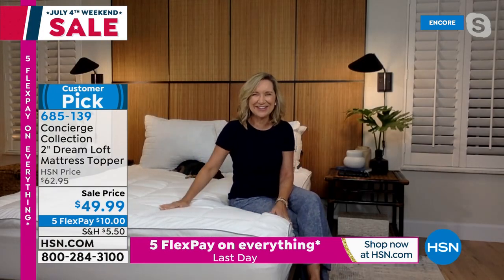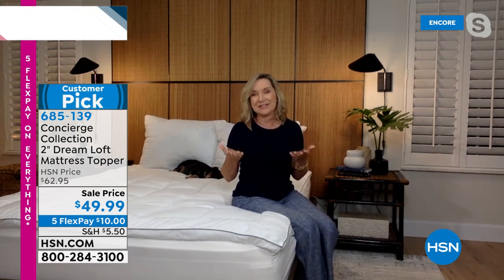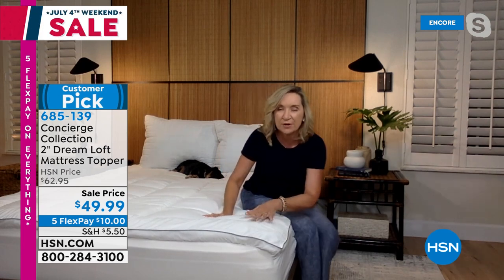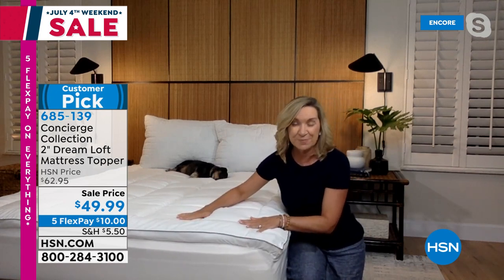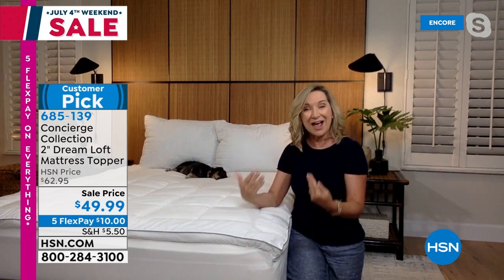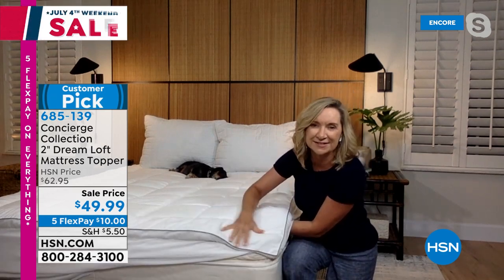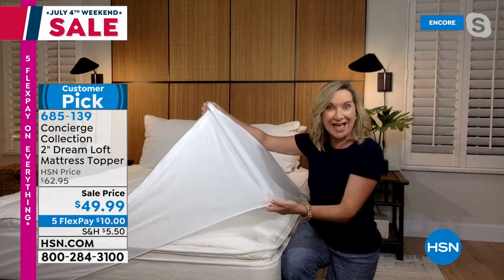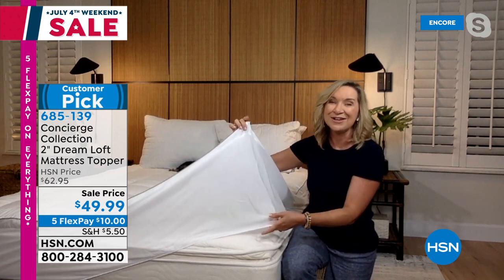This is a last-minute addition. What's really unique about this mattress topper — typically mattress toppers are just for added comfort. But what's different about this Concierge model is you've got the comfort with that two-inch loft — double the fill of any mattress pad. This is almost like a hybrid because it's skirted, so it's going to become part of your mattress rather than just laying on top. This stretches to 20 inches of mattress, so if you have that really thick pillow top that you want to protect, this will fit.